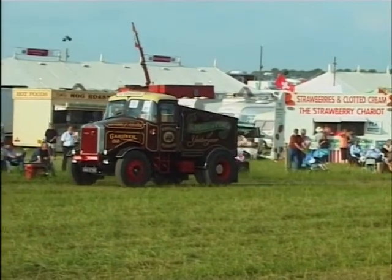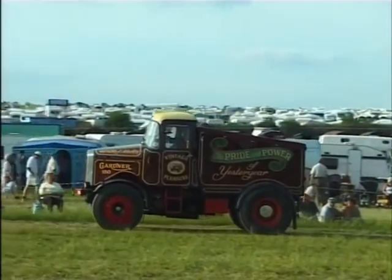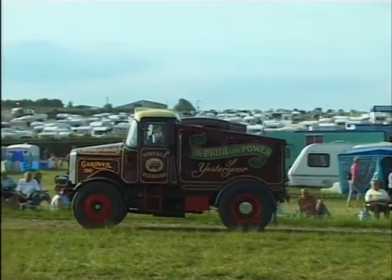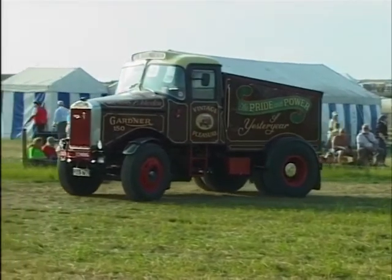As the Scammell goes towards the exit, I'm afraid I have to interrupt John Collins again — sadly to say we've run out of time here at the Dorset Steam Fair. It's left for me, Barry Hurd, to say goodbye and I hope you've enjoyed the show. And any Transit drivers out there — please remember some vehicles go slower than you do.